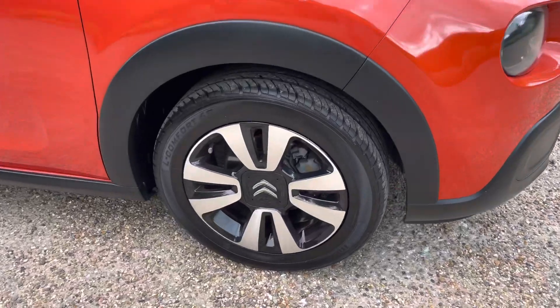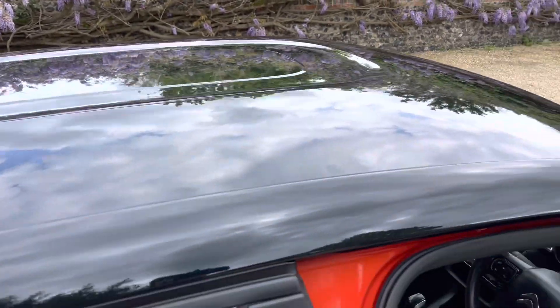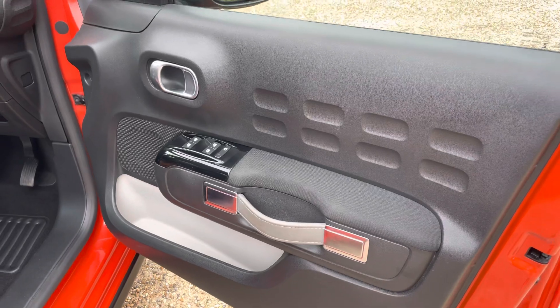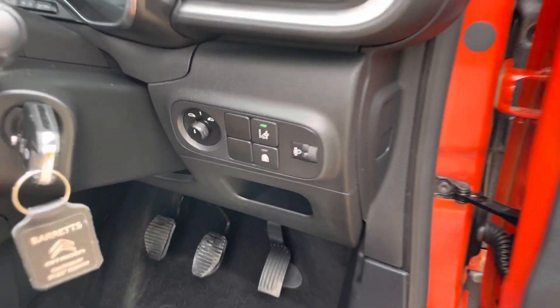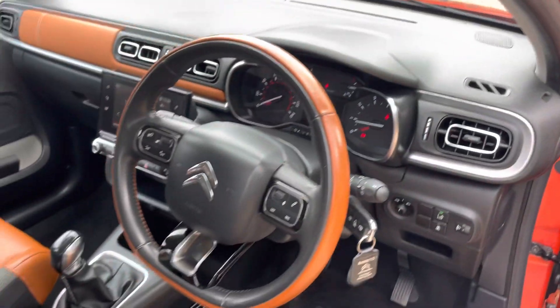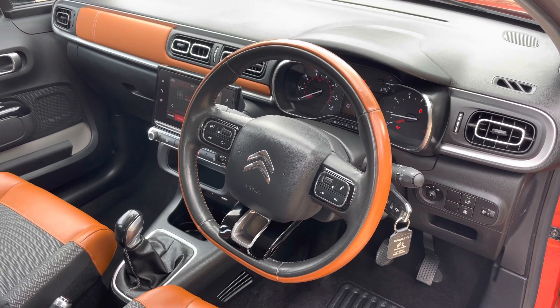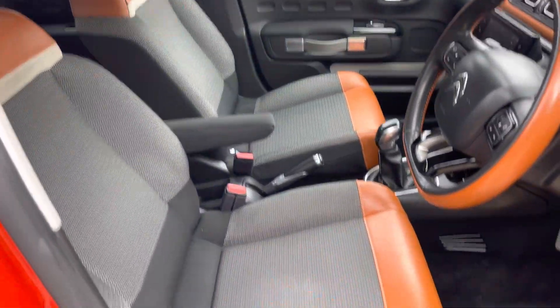Upgraded alloy wheels. On the inside, more of the same in terms of condition — electric windows all round, electric mirrors, lane departure warning system, and steering wheel controls for things like the radio and the telephone. As you can see, the seats are half leather.